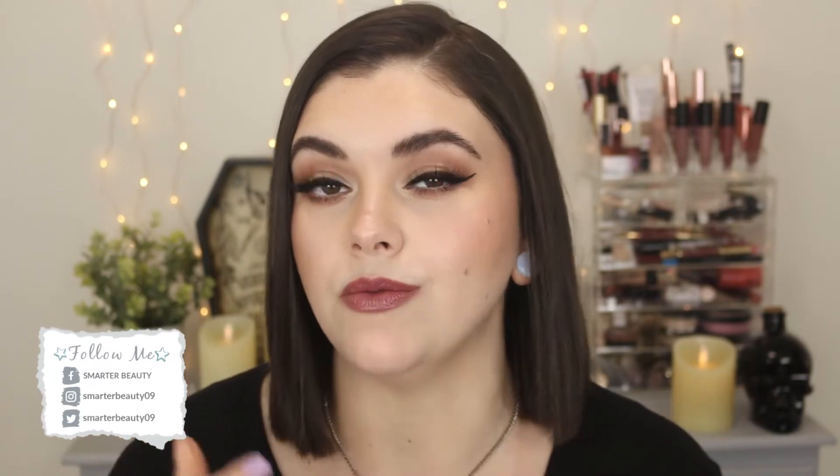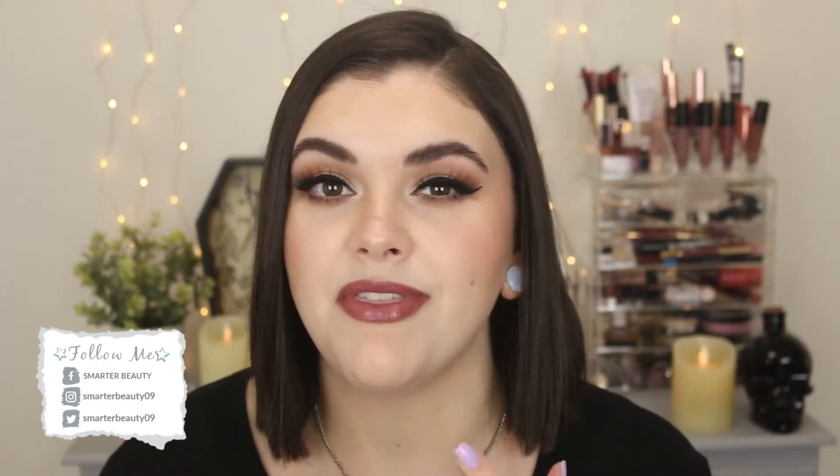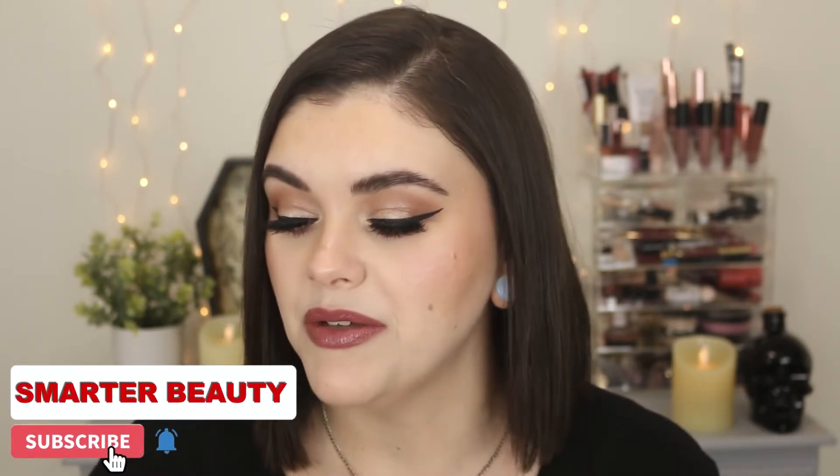Hey guys, welcome back to the channel. Hope you're doing well. Today I'm going to be talking about a whole bunch of new products from e.l.f. Cosmetics. I'm going to show you each product up close, give you my thoughts, my reviews. This is kind of like a beauty roundup, a hits and misses type of thing where I've tried out a lot of products and give you little mini reviews. I hope you enjoy it. Let's just dive into this basket full of new products from e.l.f.